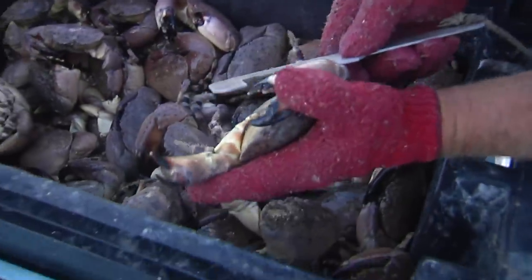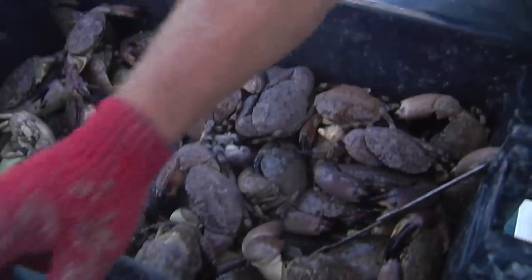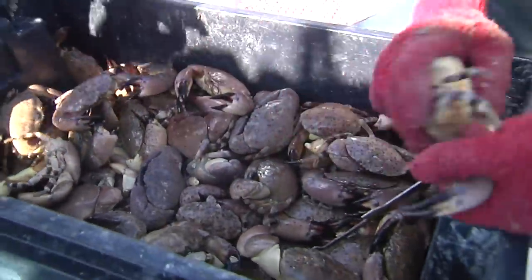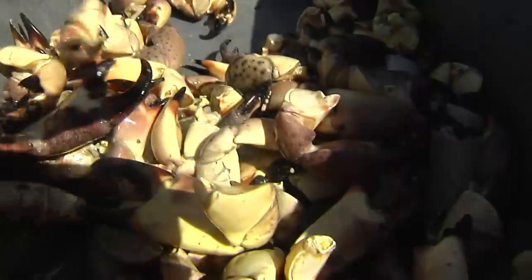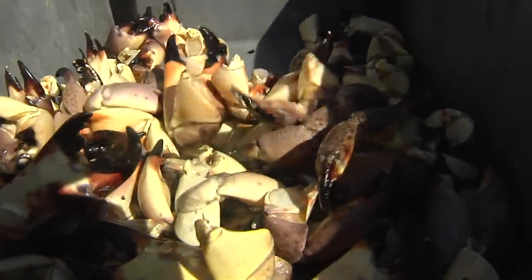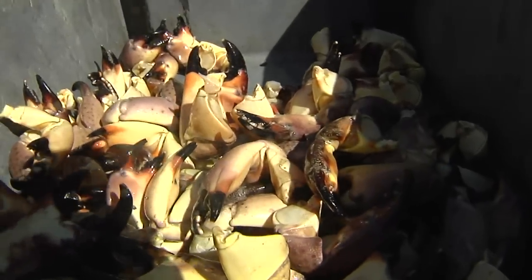Claws must be at least two and three-quarter inches long to be legally removed, and both claws can be taken. Since the crabs can naturally drop their claws as a survival mechanism, experienced crabbers know how to remove the claws without damaging the crabs, allowing the claws to grow back within a year.